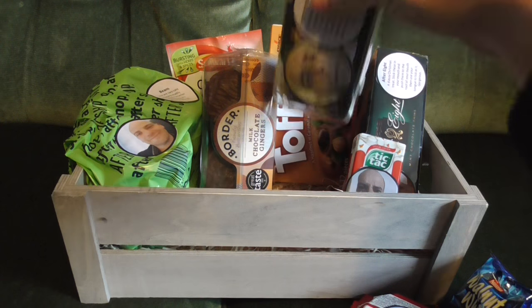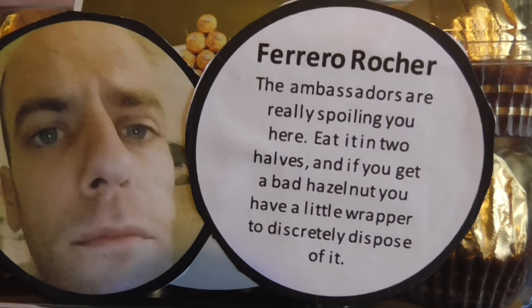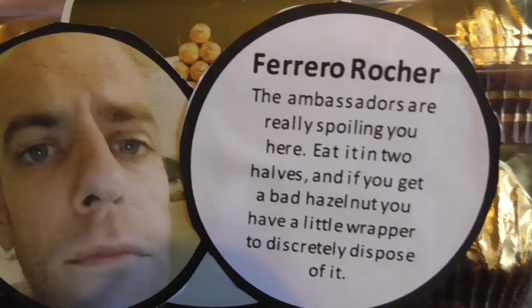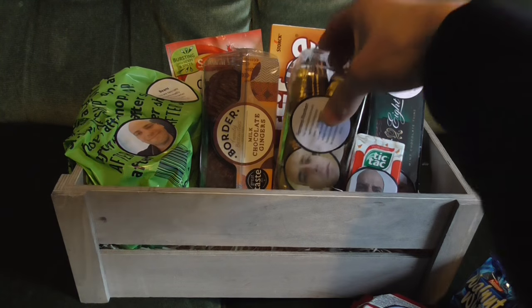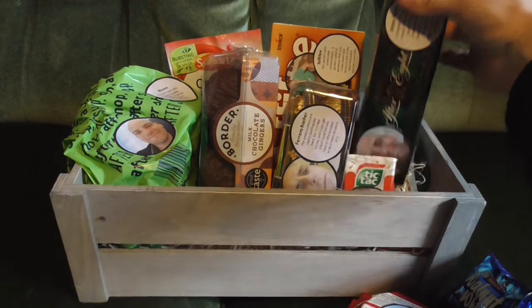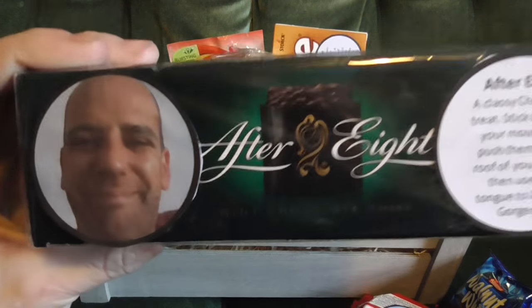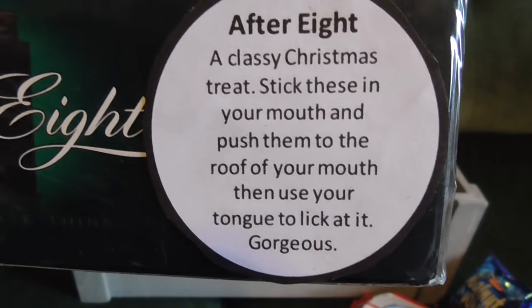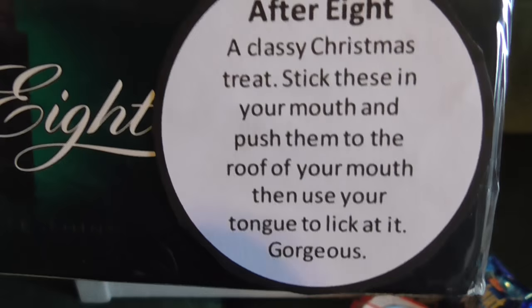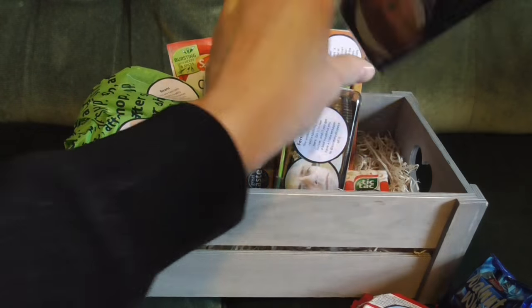Next up we've got some Ferrero Rocher — 'the ambassadors are really spoiling you here.' Eat it in two halves, and if you get a bad hazelnut you have a little wrapper to discreetly dispose of it — top tip from Callum there. Next up we've got the After Eight, from Callum's Christmas recommendations: 'A classy Christmas treat — stick these in your mouth and push them to the roof of your mouth and use your tongue to lick away at it — gorgeous.' Another good tip from Callum.